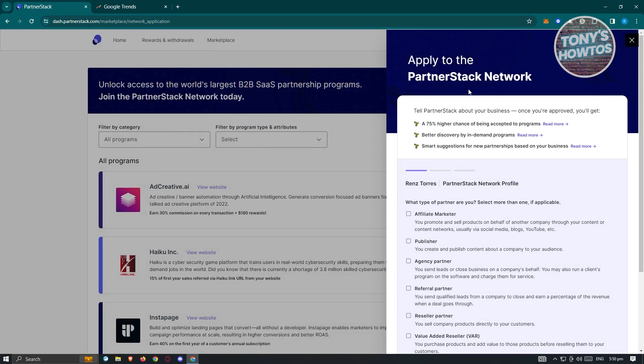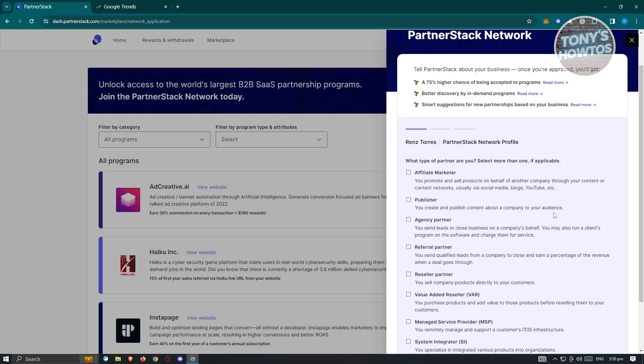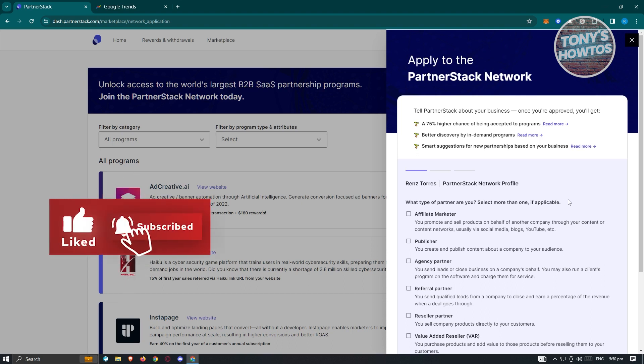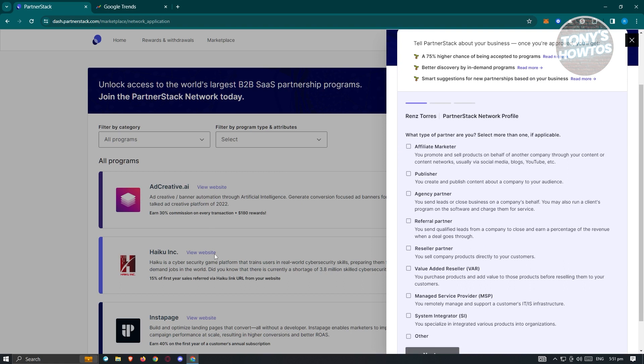It will now say 'Apply to PartnerStack Network — tell partners about your business.' Once approved, you get a 75% higher chance of being accepted to programs, better discovery of in-demand programs, and smart suggestions for new partnerships. You need to fill out all necessary details to complete your profile, as a complete profile increases your chances of being accepted. You can also browse the marketplace and see programs like Add Creative, Haiku, Ink, Instapage, and more.